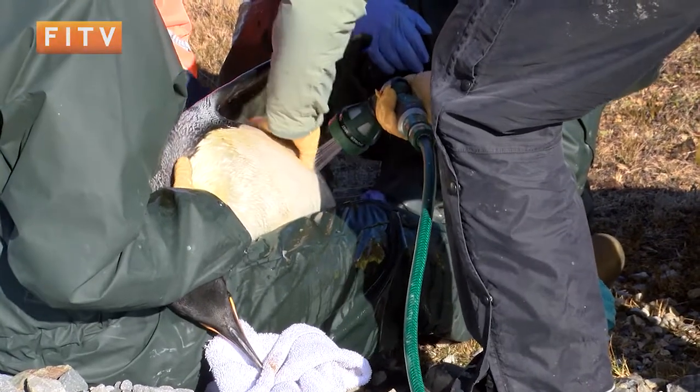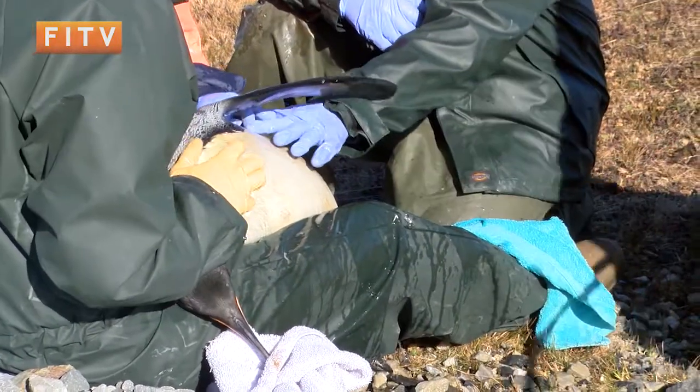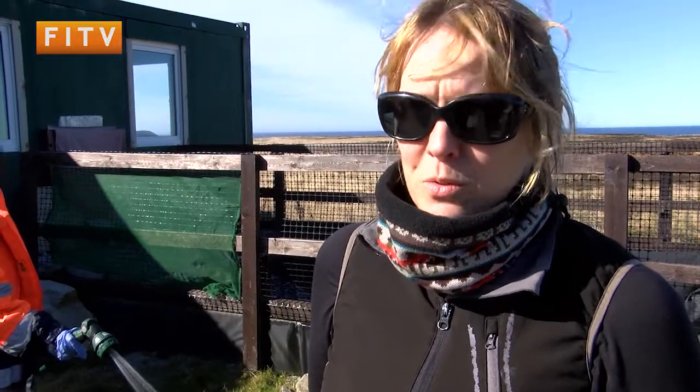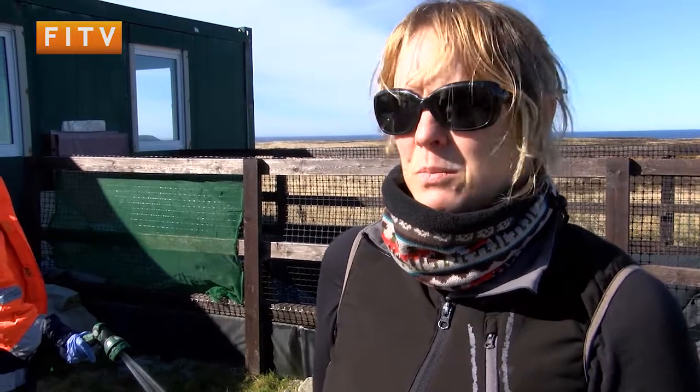Because we've washed all the oil off, we've also washed off all her natural waterproofing oil, so she can't go to sea — she's not waterproof, so she'd get very cold and probably sink.